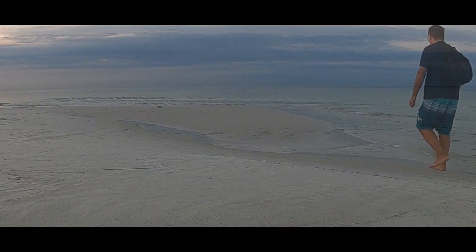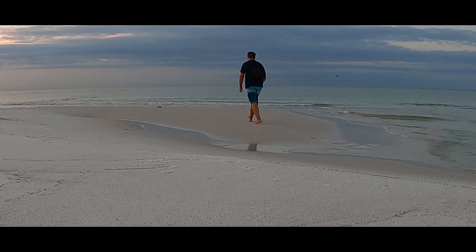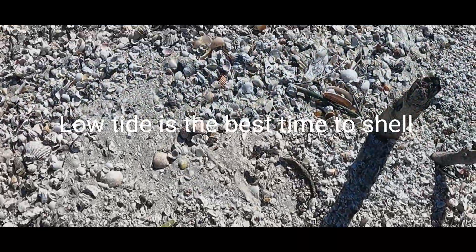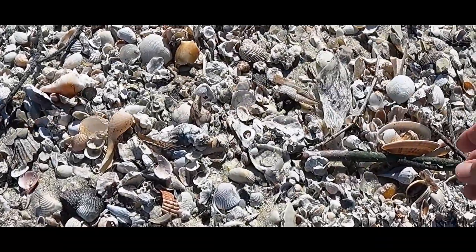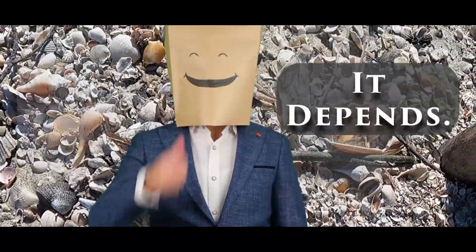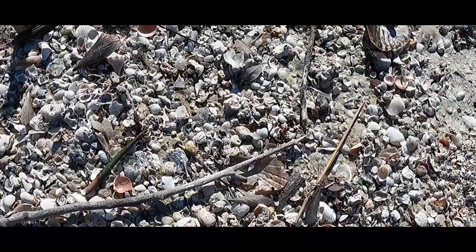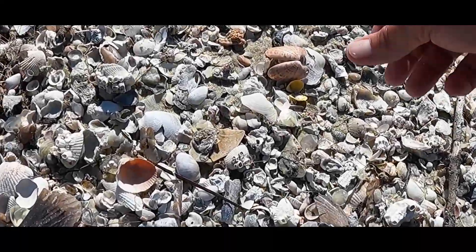Let's get back to beach walking. Check any Facebook shelling group and you'll see it stated that low tide is the best time to shell. Well, having walked thousands of miles, I always say it depends. In southwest Florida, most definitely. As for the Emerald Coast, well, it depends.